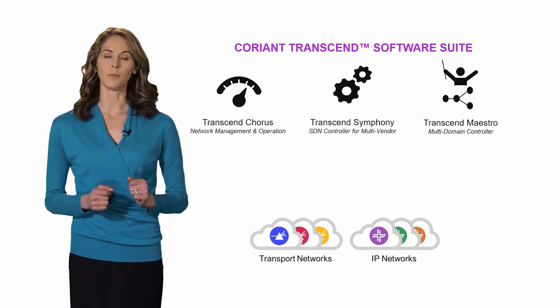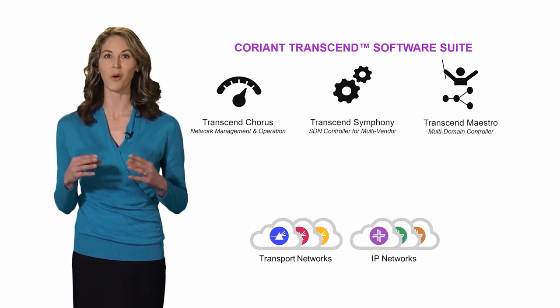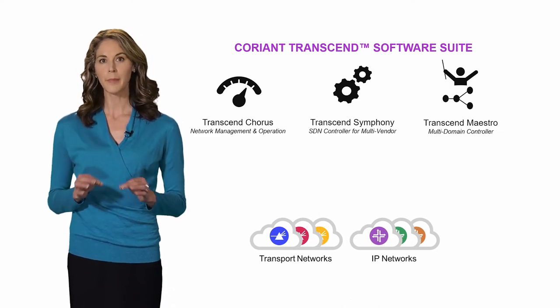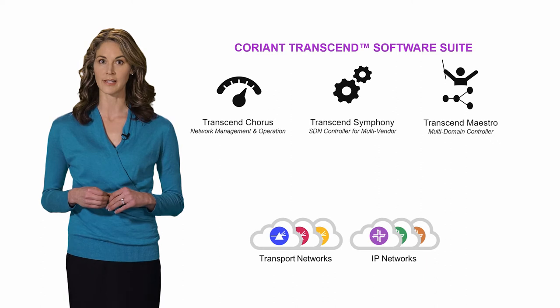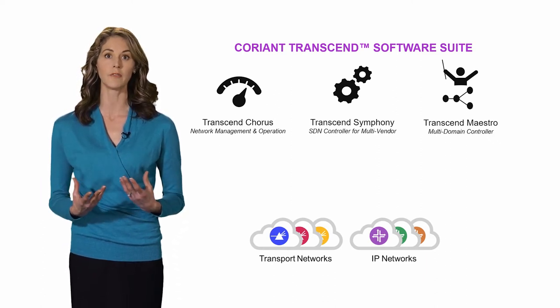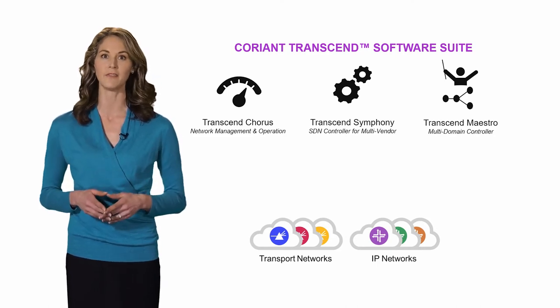Transcend Maestro provides the orchestration layer and is the glue that holds together and simplifies even the most complex networks. Based on standardized open interfaces, Maestro ties together and orchestrates services across multiple individual domain controllers, spanning multiple layers, domains, and vendors.